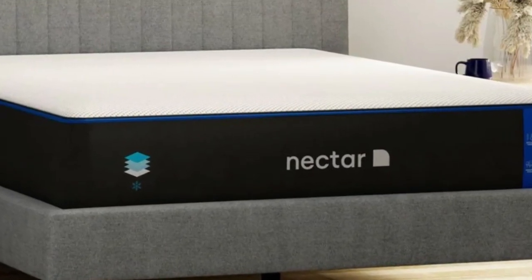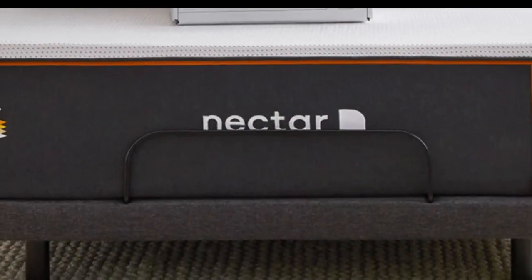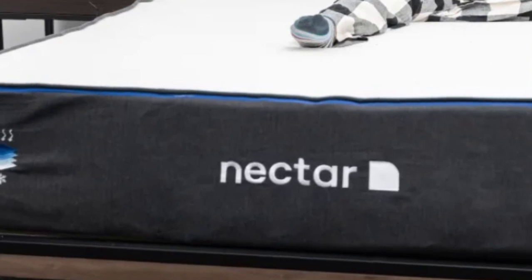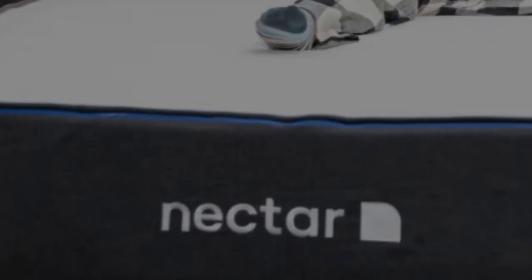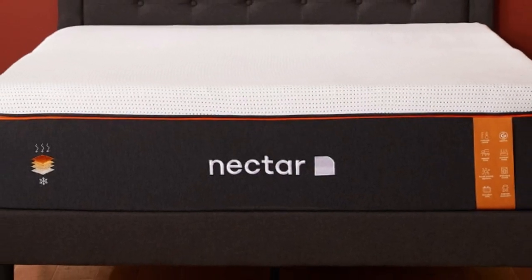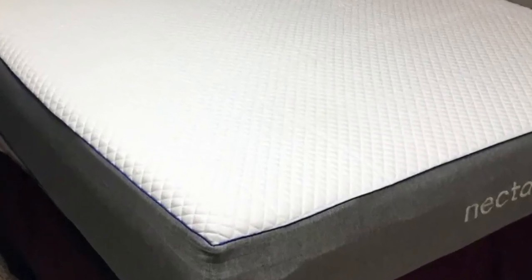If you don't like this in-the-bed feeling, we recommend looking for a bouncier mattress with latex in its comfort system. Since the Nectar is medium-firm, we believe it's best for people who weigh at least 130 pounds. With contouring foam that doesn't sink in too deeply, the mattress kept good air circulation around our bodies and did not retain too much heat.